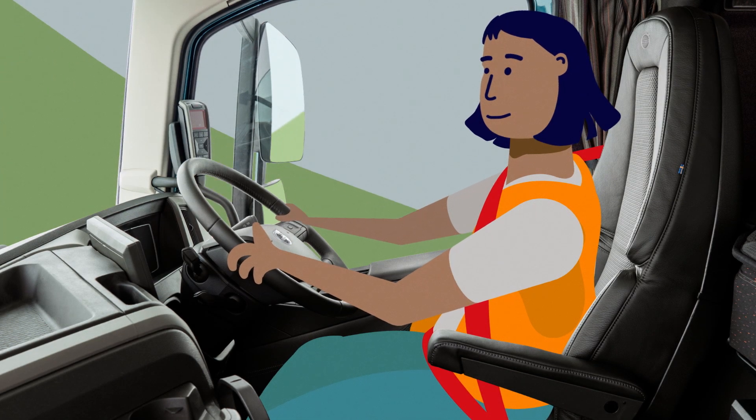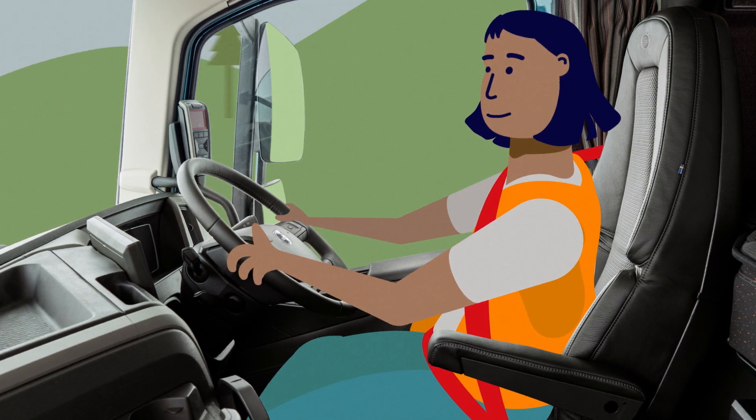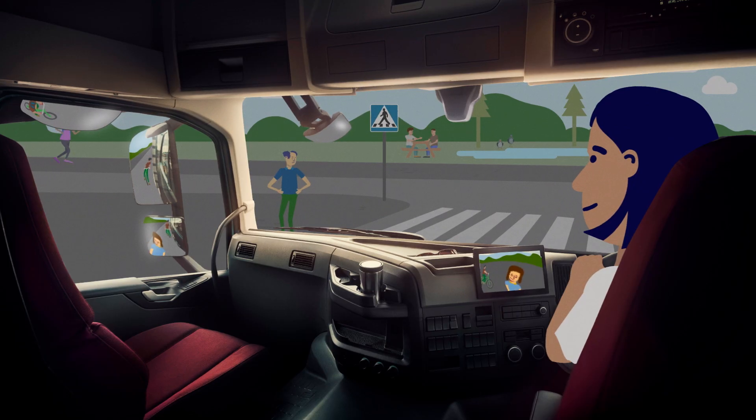The next day, I continue my journey. As you can see, when the roads are busy, it can be hard to see everything going on around the truck. That's because the truck is so big and I'm sitting so high up. I have mirrors and cameras to help me, but I still lean forward and sideways to make sure I can see everything.